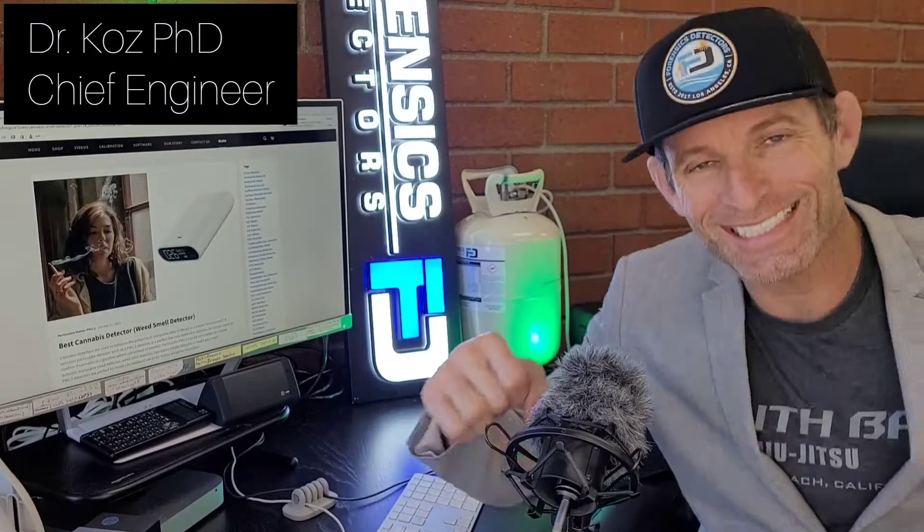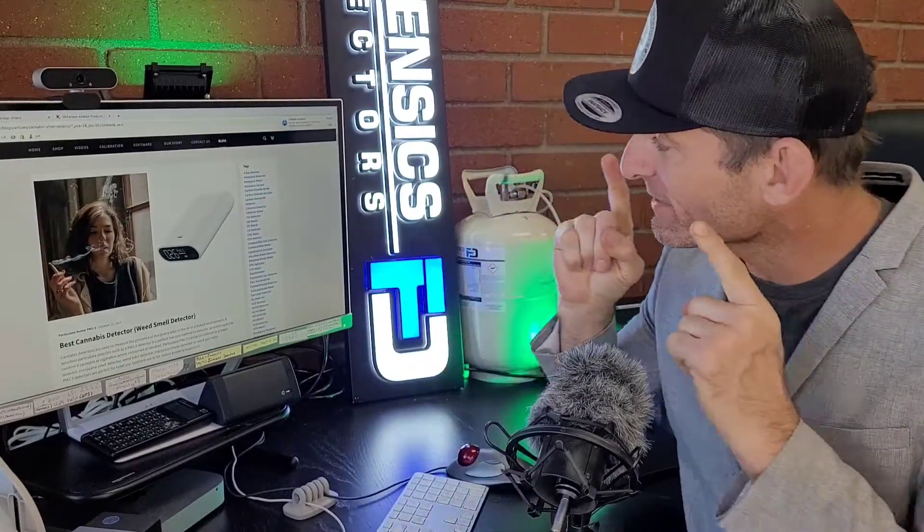Welcome to Forensics Detectors. I am Dr. Coz, your gas detector expert, and today I am your cannabis, cigarette, and smoke detector expert. Do you have a cannabis or weed smoke detector? I think someone's smoking in my hotel, in my rental, in my vacation, in my Airbnb — that's the type of phone calls Dr. Coz has been getting for the past few years.